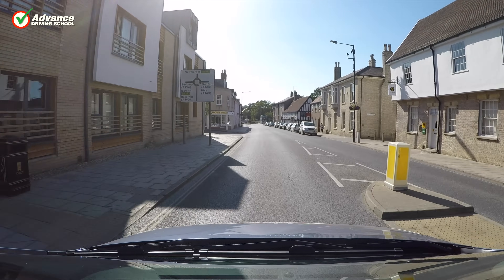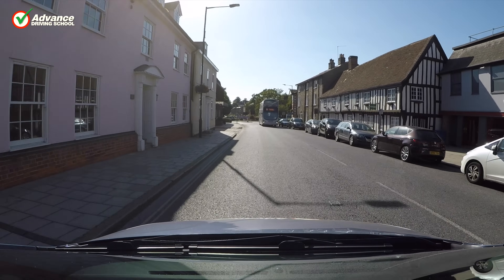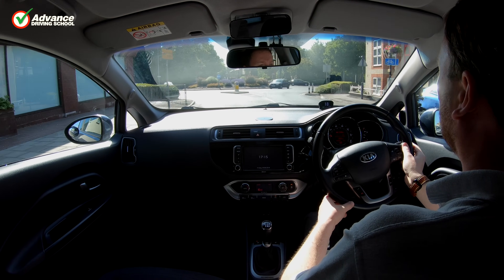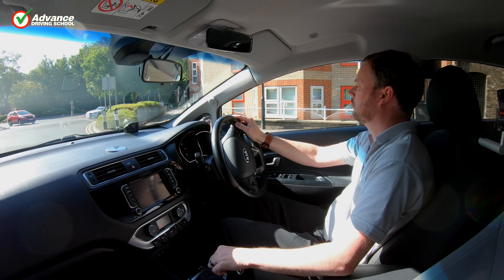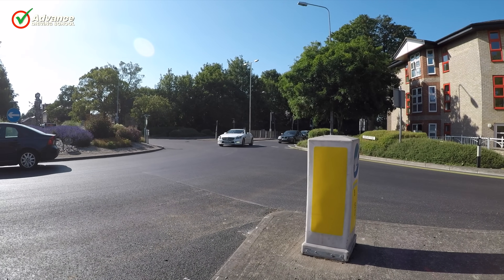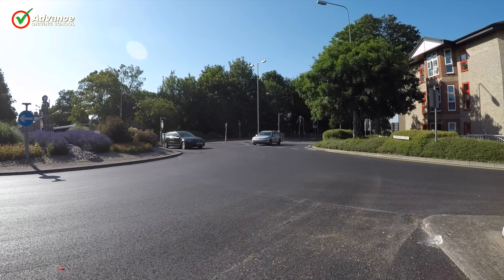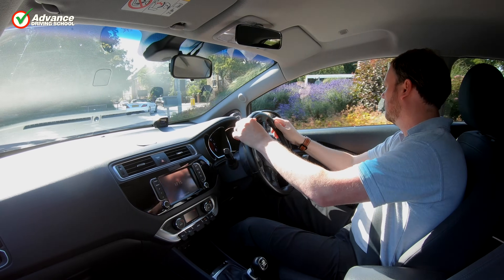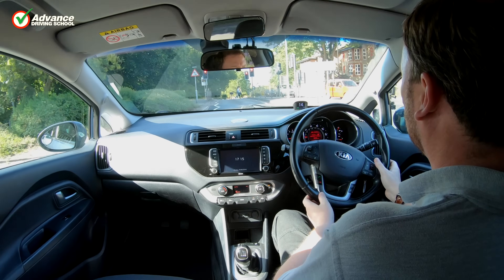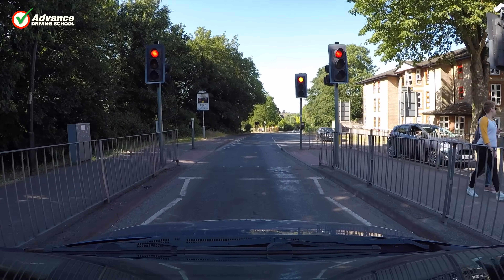We should approach a busy roundabout at a slow enough speed to allow us to assess the traffic flow. If the roundabout has good visibility we can approach a little more confidently, as we will know if it is safe to enter well before the give way line. Here there is fairly poor visibility, so we must approach more slowly as we can't tell if we need to give way until the last moment. If we approach the roundabout too fast then it will give us far less time to think, and will usually result in harsh braking to a stop, which could surprise following traffic.